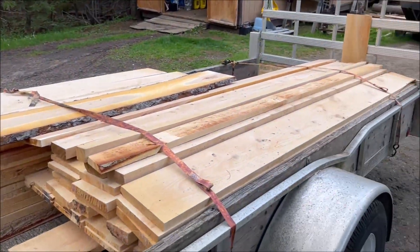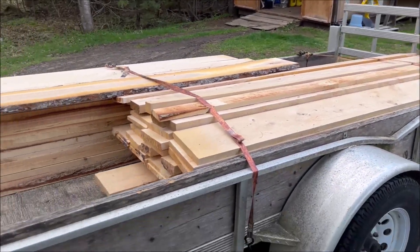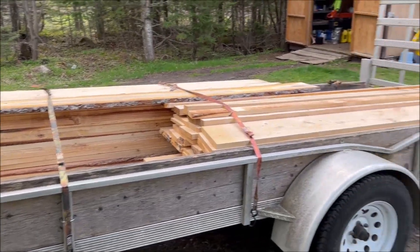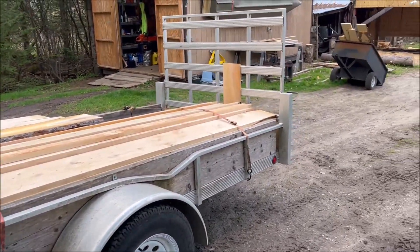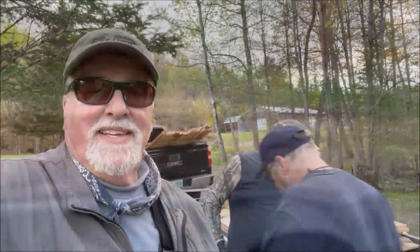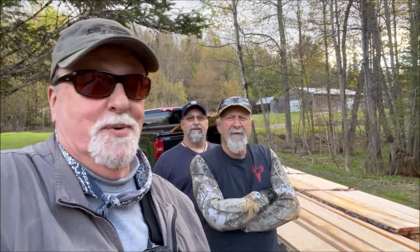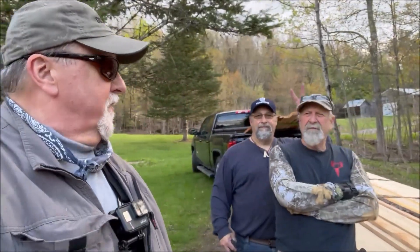A few 2x4s and battens up there, and this is a full trailer load. We're pushing this trailer to the max. That is a trailer load of wood.